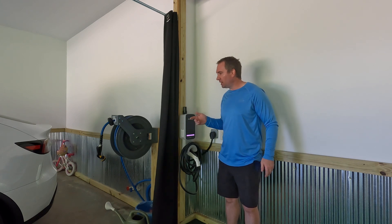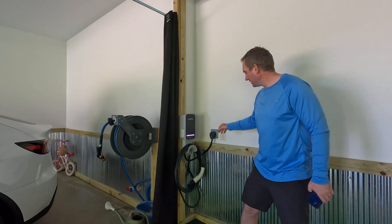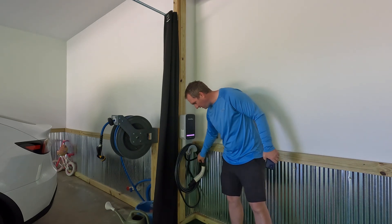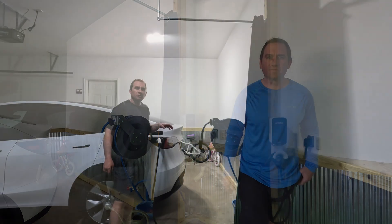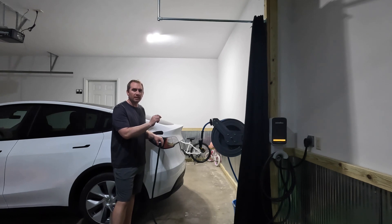It looks like I'm almost done. We're going to try this out tonight and see how it works. I'll just leave the adapter on there and let it hang like that. So I've been using the Juicebox now for a few days, and it's working perfectly with the schedule set in the box.